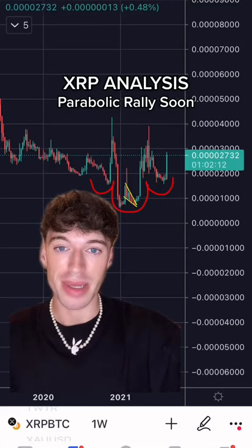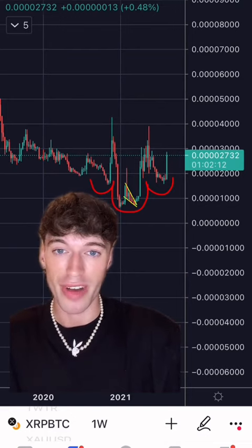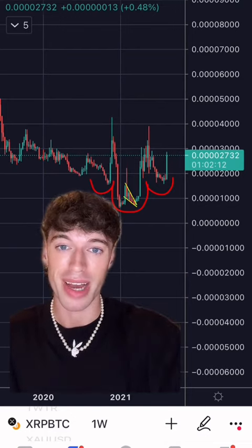I've been telling you guys about the XRP breakout which is about to occur for months now, and looking at the charts, the move I've been expecting is about to play out.